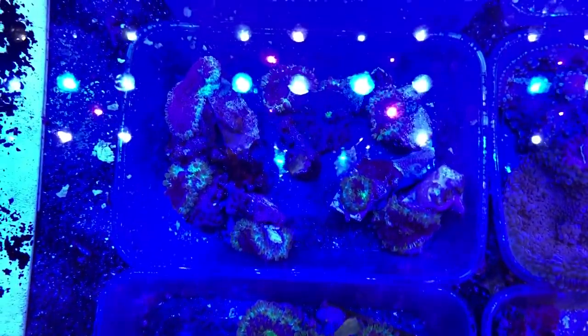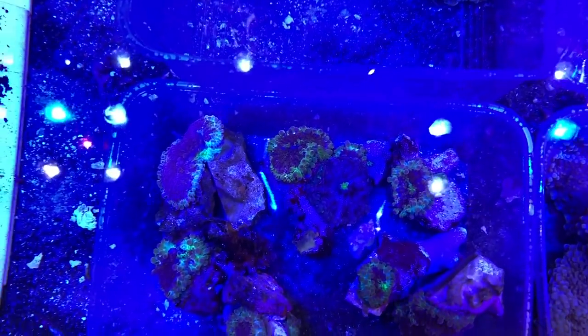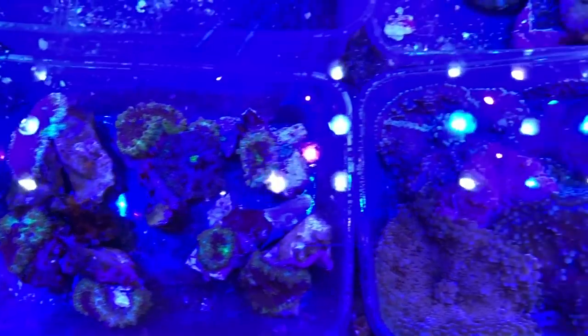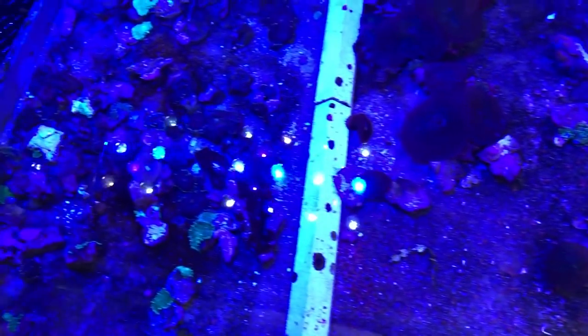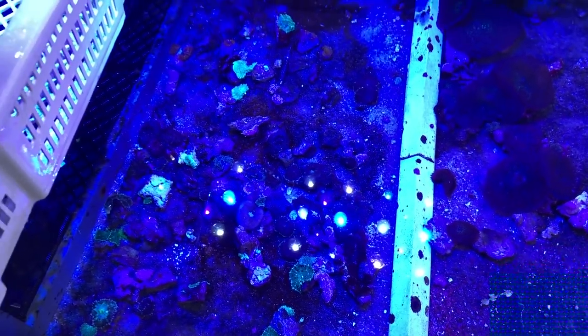These are some incredible Ricordias. I put my hand over the lights to try and give you a better idea of the colours of them. Hopefully my local fish shop picked a few of those out because they're going to be tempting. Apologies for how blue this is — you can see in the bottom right-hand corner my phone camera is struggling with it.